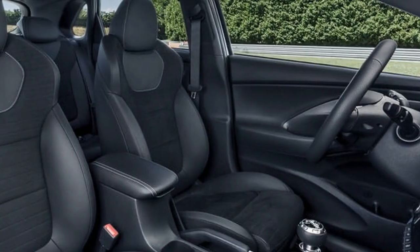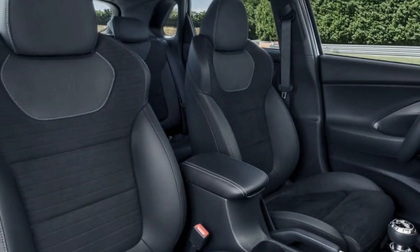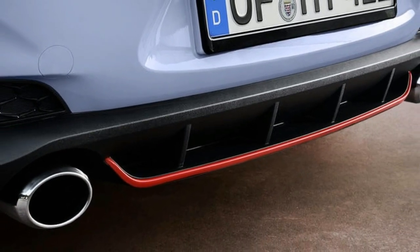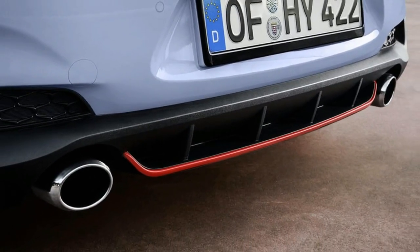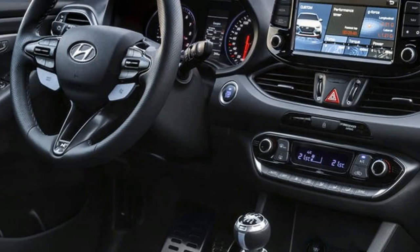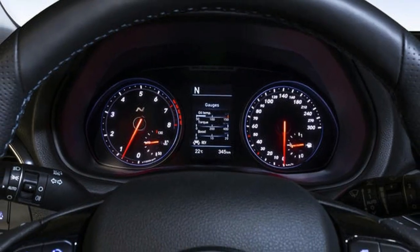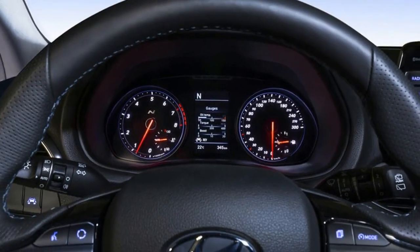Enter Albert Biermann, long-time boss of BMW's performance arm, M. He's the type of man who expects the ESC-off button in a car to actually mean off — in the i30 N, it does — and yet he recognizes that, in 2017, a 5-door hot hatch needs to be usable to be a hit in showrooms.